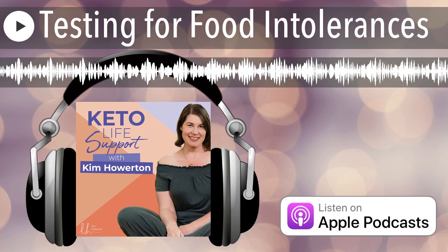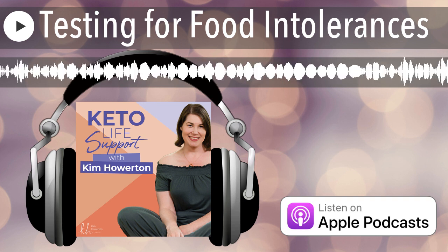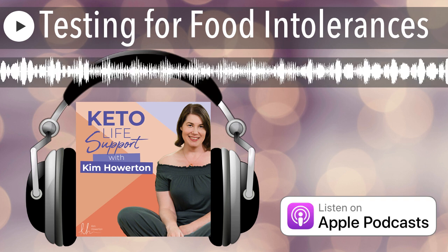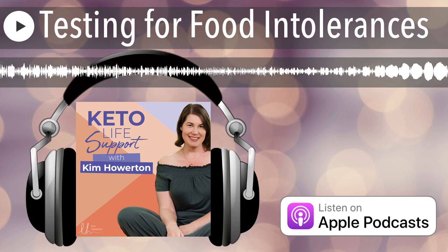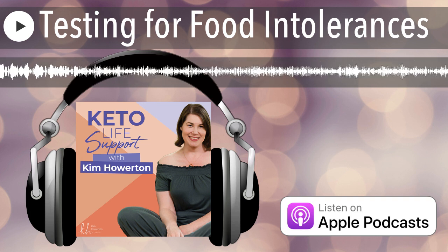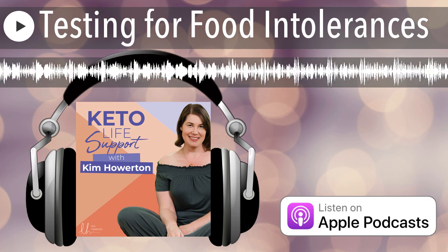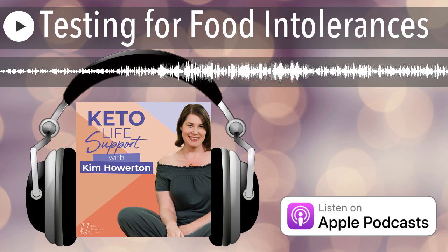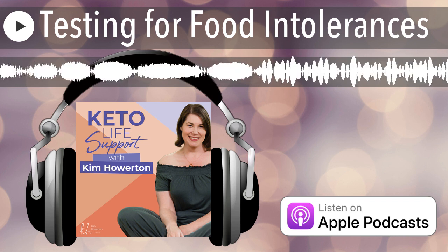Hello, this is Kim Howerton with Keto Life Support, episode number 149. On today's show, we're going to be talking about the wild world of at-home digestive and dietary testing. We're going to get into it a little bit — we're going to have some stories, share some facts. So let's get to episode number 149.